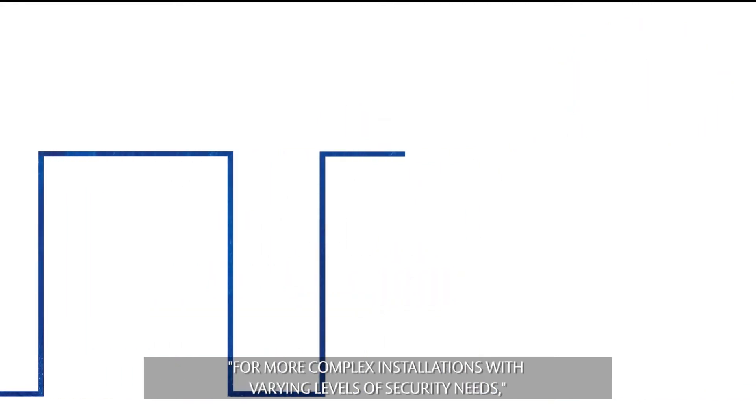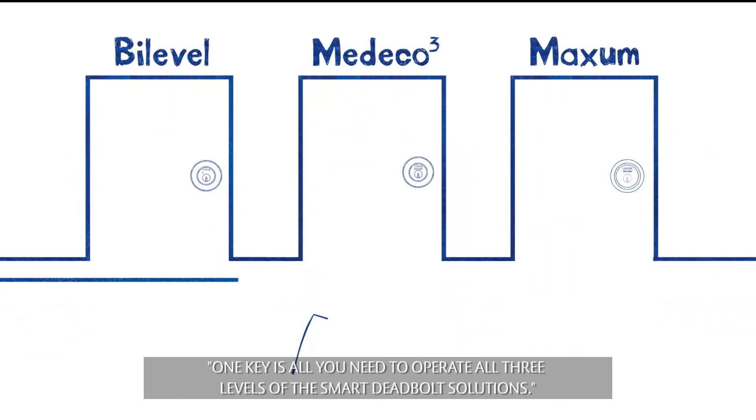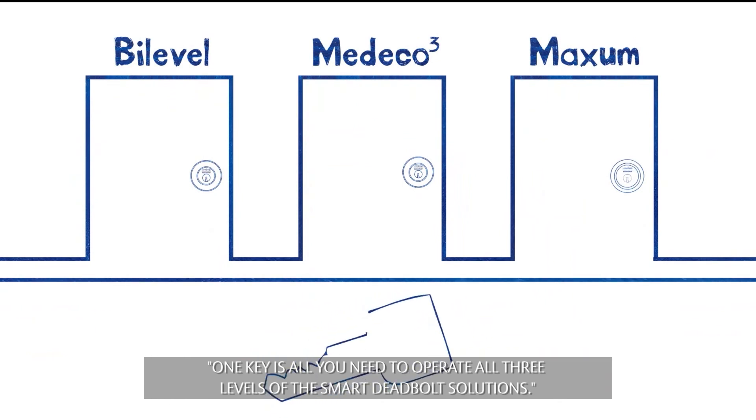For more complex installations with varying levels of security needs, you can mix and match smart deadbolt solutions. One key is all you need to operate all three levels of the smart deadbolt solutions.